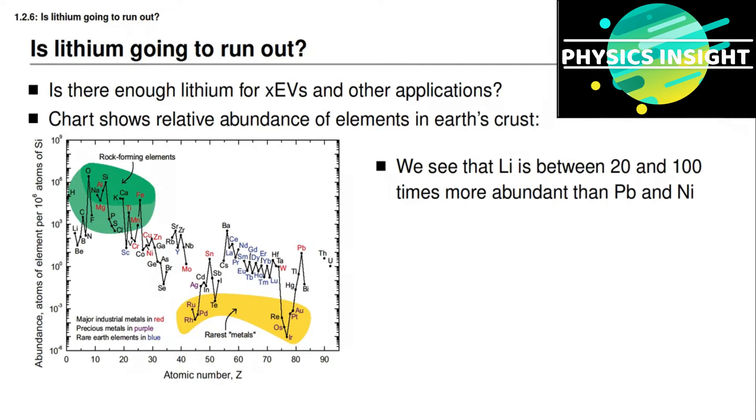Looking at where lithium ends up on this chart, you'll see that lithium is between 20 and 100 times more abundant than either lead or nickel, which are used in present-day battery cells quite a lot. From that perspective, we would think that there might be plenty of lithium for batteries, at least compared to lead-acid and nickel-based chemistries.